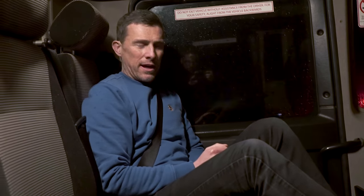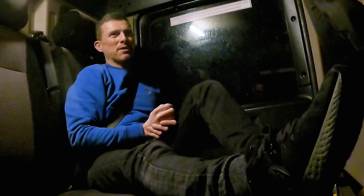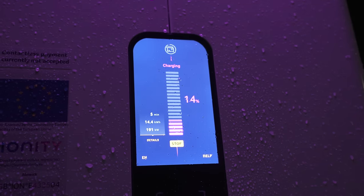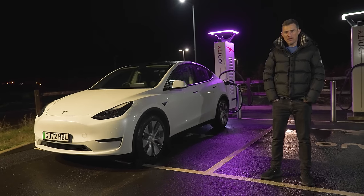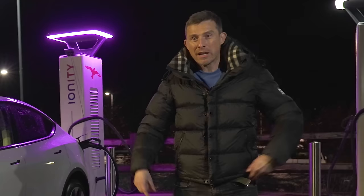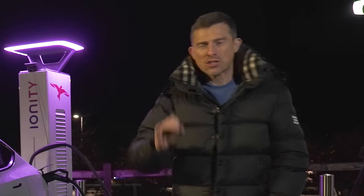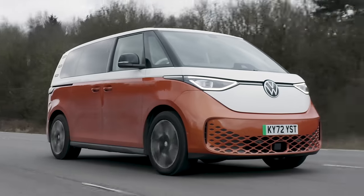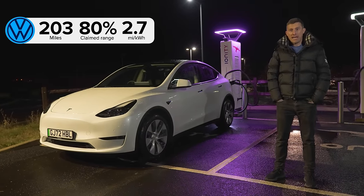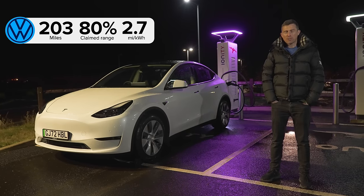I'm nice and comfy in the big AA recovery truck with Ben driving - my hero. He's taking me to the charging station. We've got the car dropped off at a charger and it's rapid charging. So the final results: the one that went the shortest distance was the Volkswagen ID Buzz. It did 203 miles, which is 80% of its claimed range, averaging 2.7 miles per kilowatt-hour.